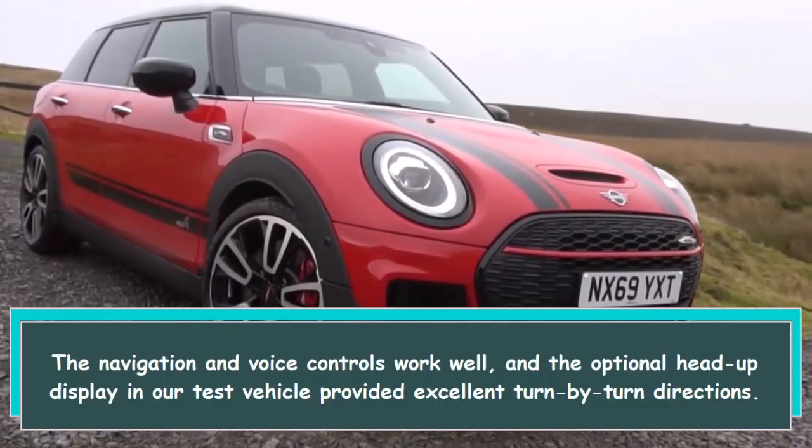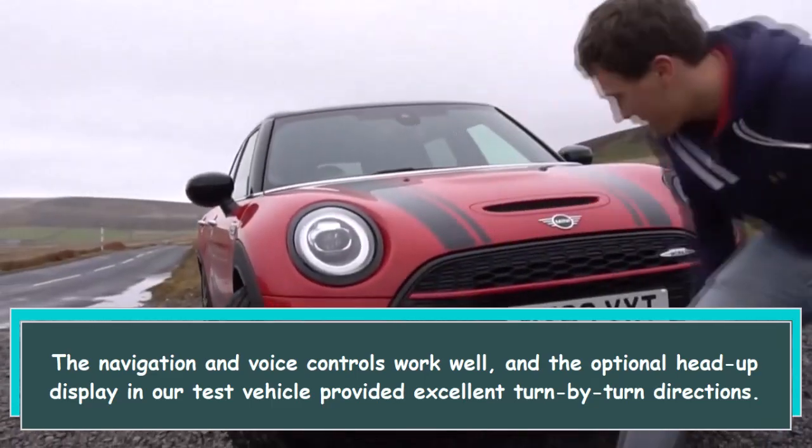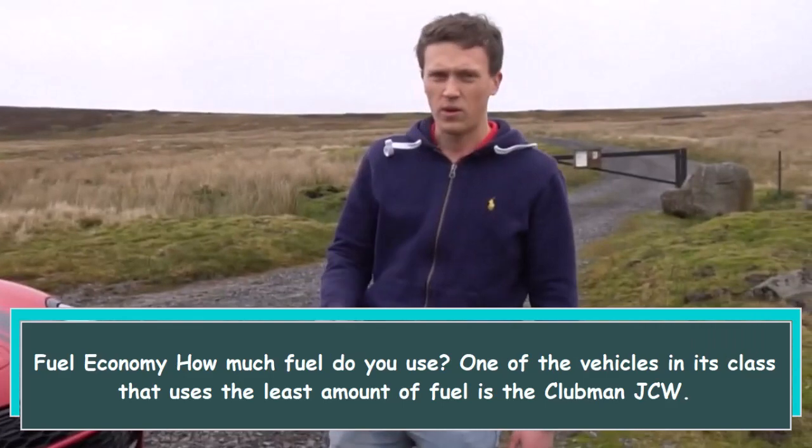The navigation and voice controls work well, and the optional head-up display in our test vehicle provided excellent turn-by-turn directions.